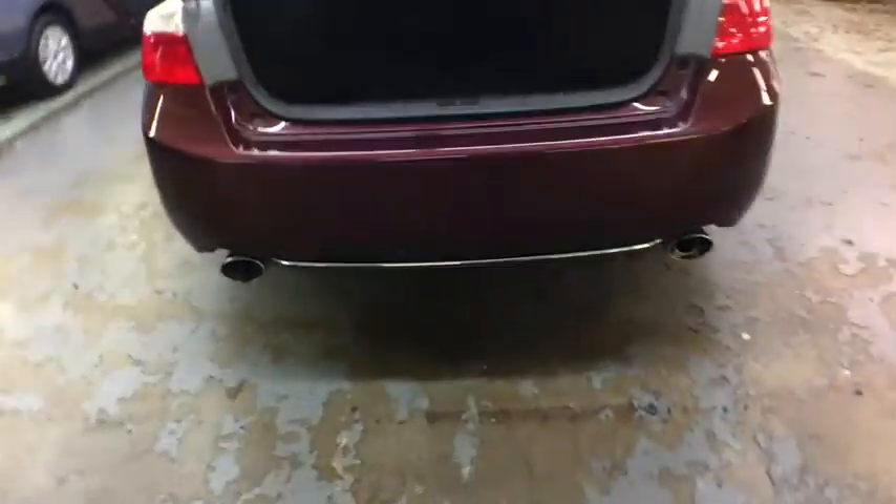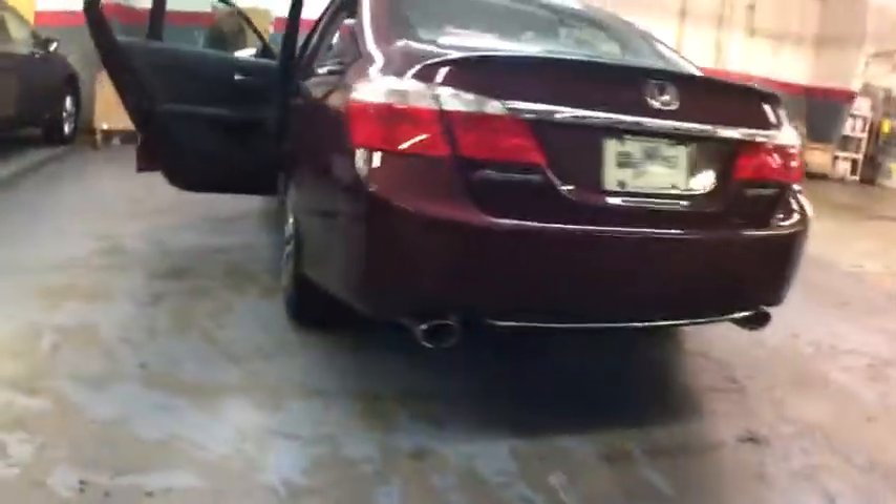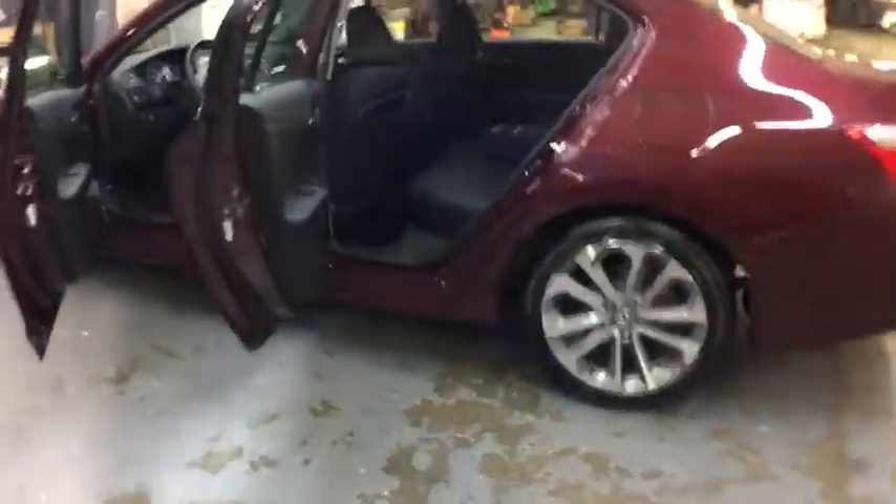Keyless entry, backup camera, Bluetooth, leather-wrapped steering wheel, front wheel drive, fog lights, trip computer, electronic stability control, day and night rear view mirror, tachometer, auxiliary audio input.